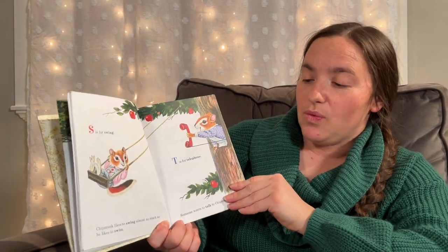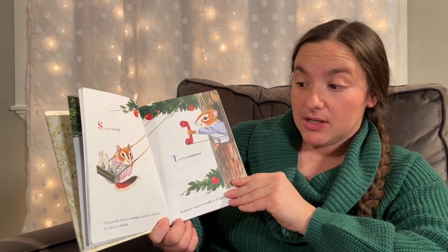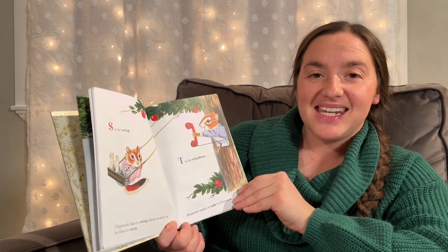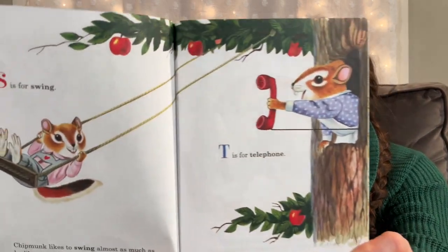S is for Swing. Chipmunk likes to swing almost as much as he likes to swim. T is for Telephone. Someone wants to talk to Chipmunk.